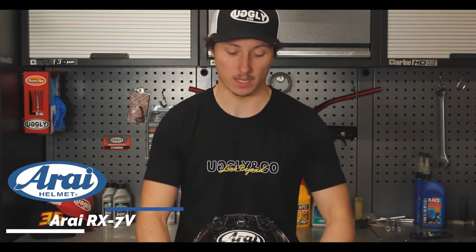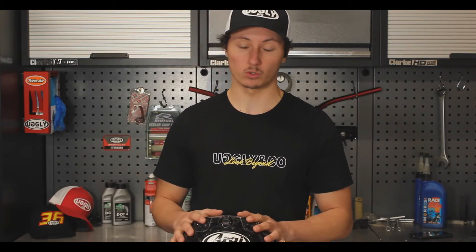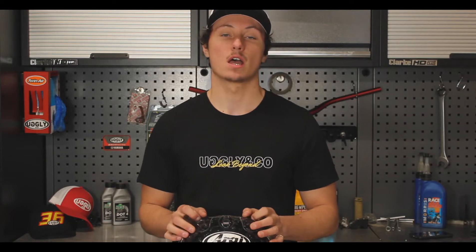This is the helmet we're going to be looking at today — this is an Arai RX7V. It comes in this nice dust bag. This is actually quite a special helmet; it was raced by Jamie Coward in 2019 in multiple races — the Ulster, the Southern 100, and the Northwest 200.